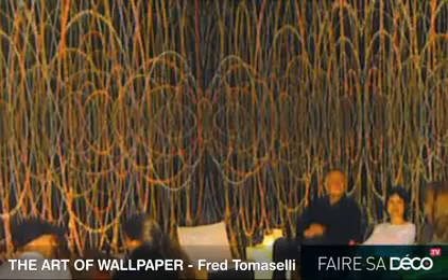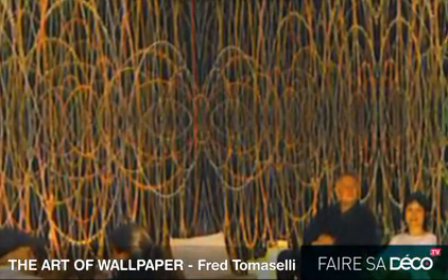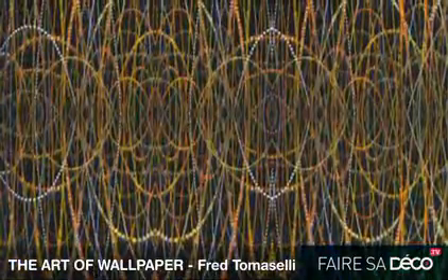What am I talking about? I'm talking about the latest designs in wallpaper that are costing a small fortune, but they're beautiful.